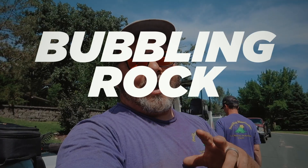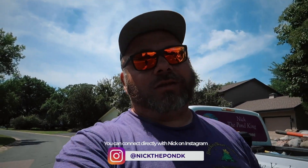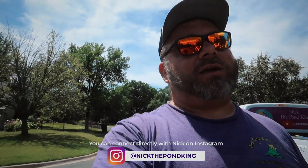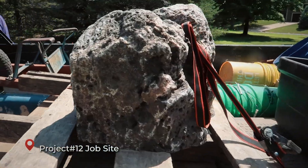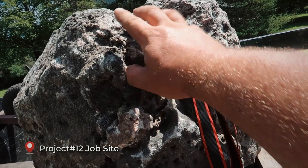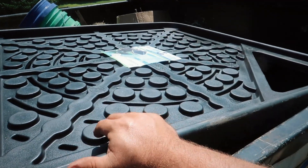We're here in Eden Prairie, Minnesota. We're about to start our bubbling rock package minus the underwater lights. Should only be about a half a day build — getting started around one, done by six at the latest. Check out this beautiful rock. It's got some pinks hidden in there, some cool fissures. The water is gonna want to come over it in some really cool ways. This is all you need.